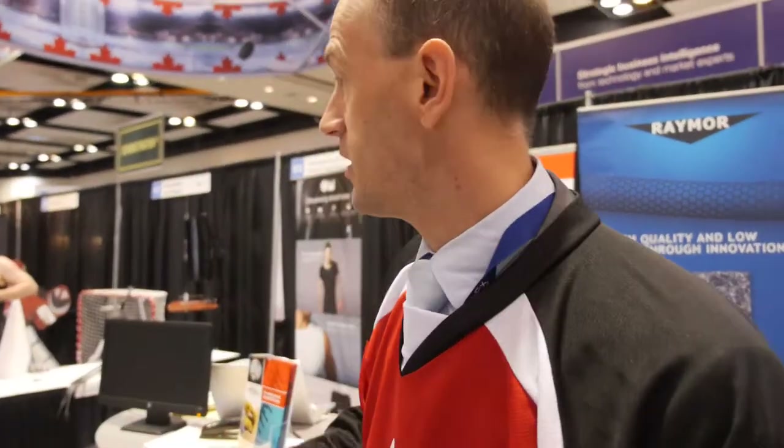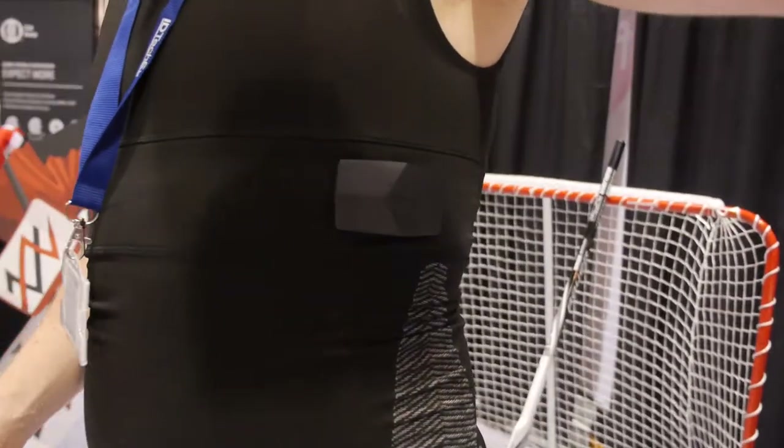Flexible electronics can also be integrated into garments. Here we show an example from OnSignal in Montreal. I'm Pascal from OnSignal — we're doing smart shirts, meaning the possibility to record your physiology through your wearable.